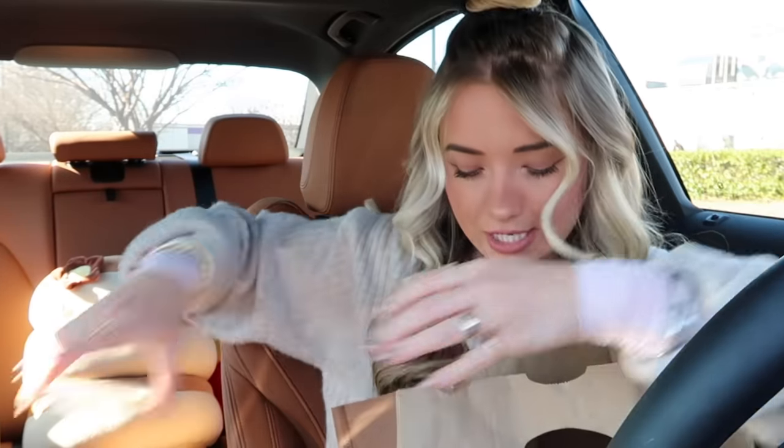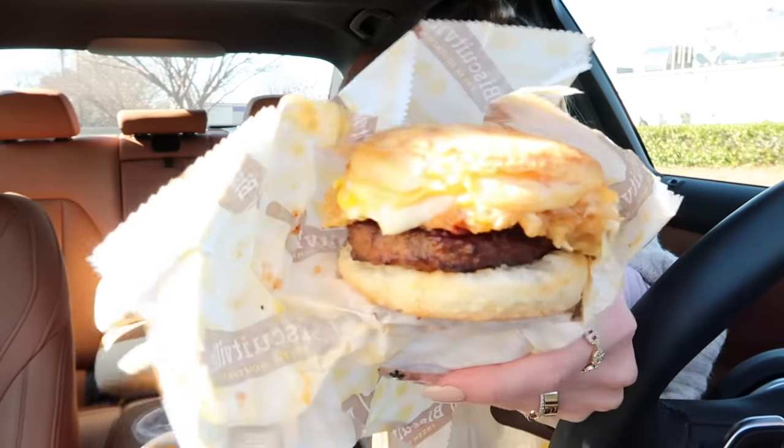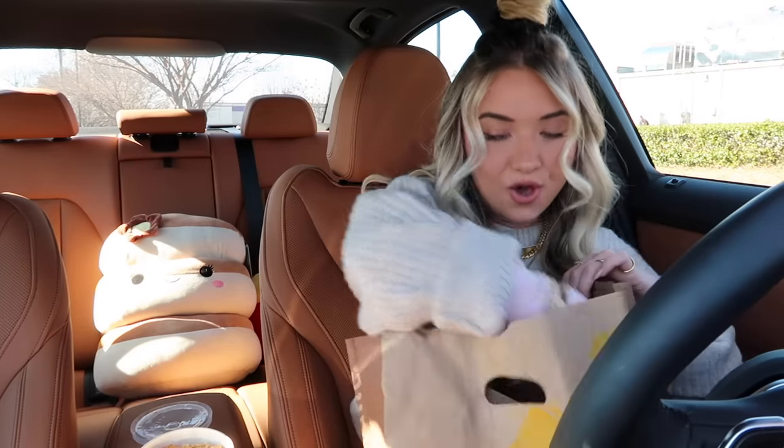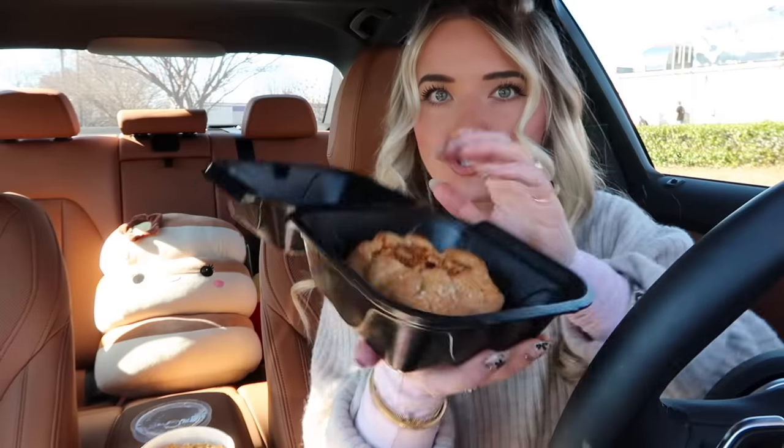And then we have our loaded meatloaf biscuit — I cannot wait to try this. One of my favorite dishes ever is meatloaf. As a kid I was not a big fan, but as I've gotten older I've really grown to love it. Okay, let's unwrap this. Wow, this looks pretty spectacular! And we also have some hot sauce for the hash brown casserole. Last up we have the apple blossom — oh my goodness, how amazing does that look? That's a ten out of ten.